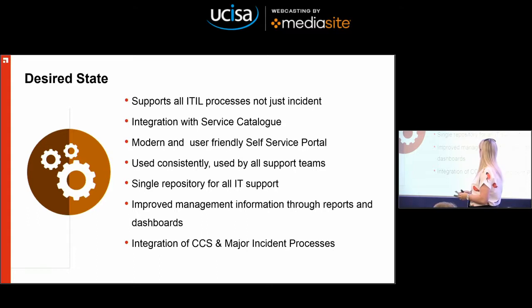What did we actually want? We wanted a product that would support all of the ITIL processes. We wanted integration with our service catalogue, a modern, user-friendly self-service portal — something that people would actually want to use. We wanted to make sure it would be used consistently by everybody, that it was the single repository for IT support information, because if not, your reporting is not really proper reporting. We wanted improved management information through reports and dashboards, and we wanted to integrate our complaints, compliments and suggestions and our major incident process.